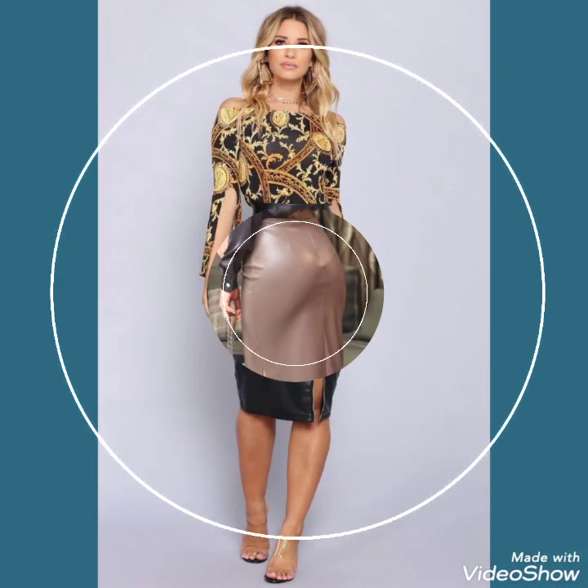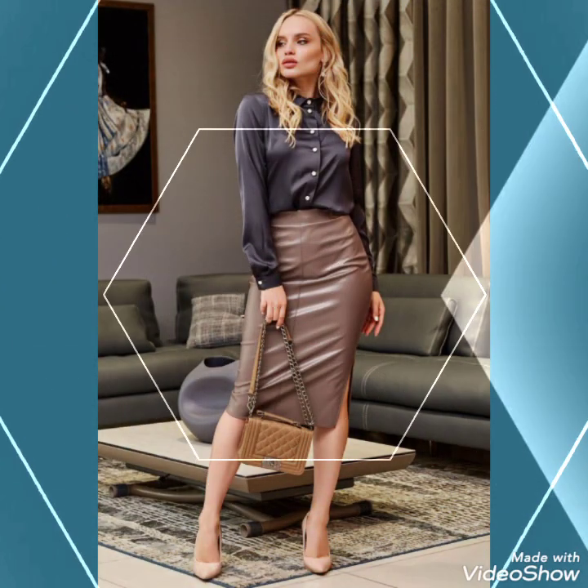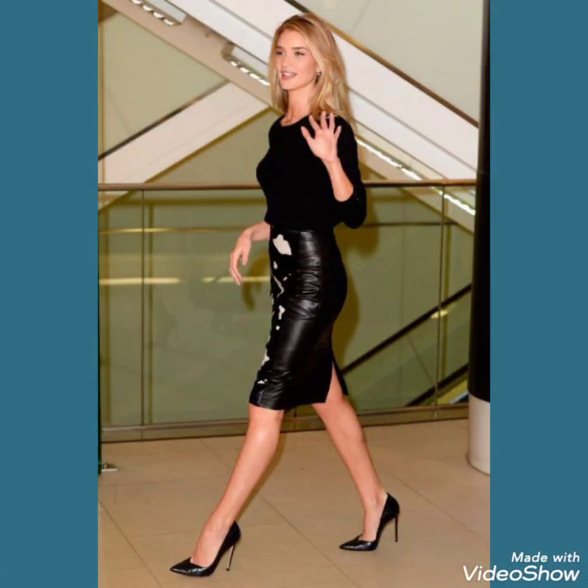Friends, you can wear these skirts with different types of shirts and look stunning and gorgeous. For more designs and ideas about skirts, I suggest you to watch this video till the end. Don't forget to like, share, and subscribe to my channel, and press the bell icon for notifications of my upcoming videos.